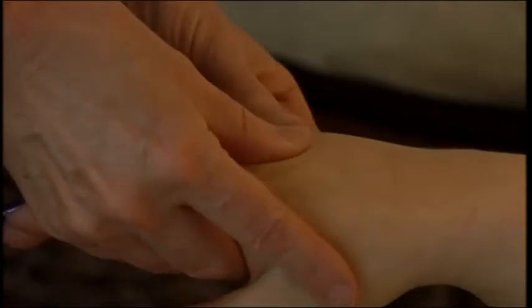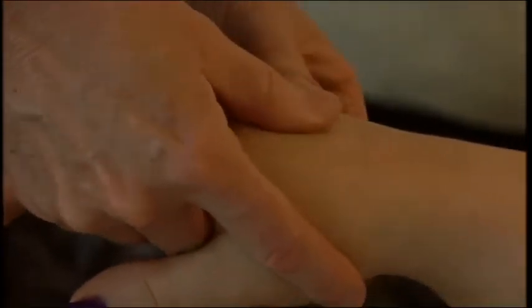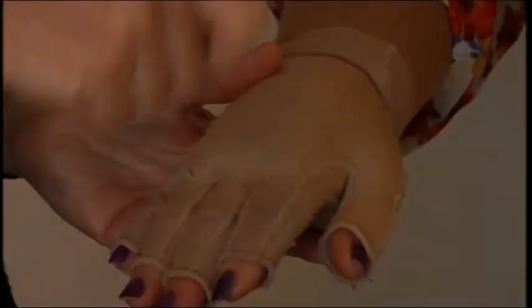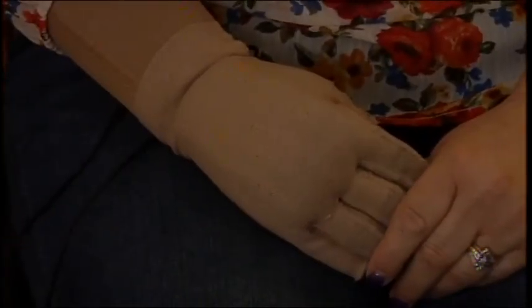I'm going to do some circular motions with my thumbs just to kind of soften the tissue. Sabrina says she's noticed big changes since seeking treatment, which includes wearing a specialized compression glove. There were sometimes where I would come and it was hard for me to make a closed fist, and definitely after treatment I was able to feel the improvement there, improving her quality of life and making the condition a little easier to handle.